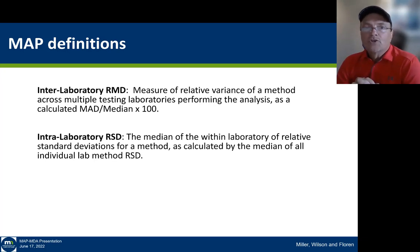Two terms I want to make clear. The first is the interlaboratory relative median difference (RMD): it is a measure of the variance across multiple laboratories, basically the MAD divided by the median times 100, telling us the overall variance on a PT sample across the industry. The other is the interlaboratory RSD: the amount of precision within a particular laboratory, relative standard deviation of the mean of the three replications. So we have two values — how well does the industry do for interlaboratory variance, and what is the variance within a single laboratory?